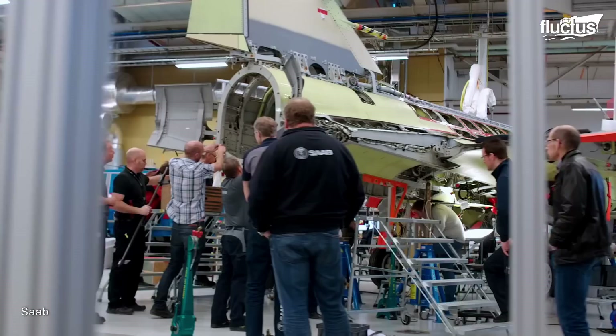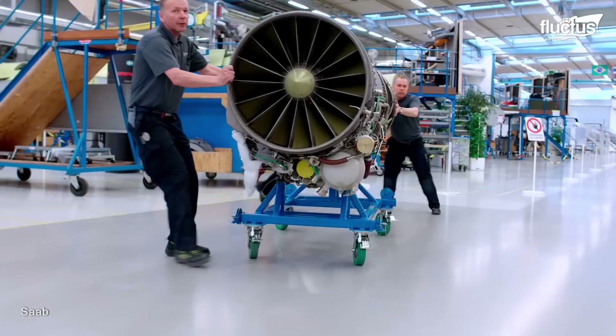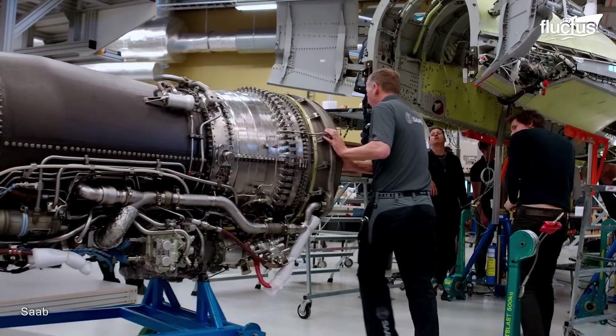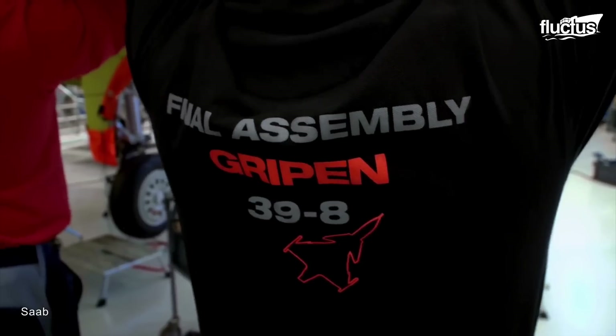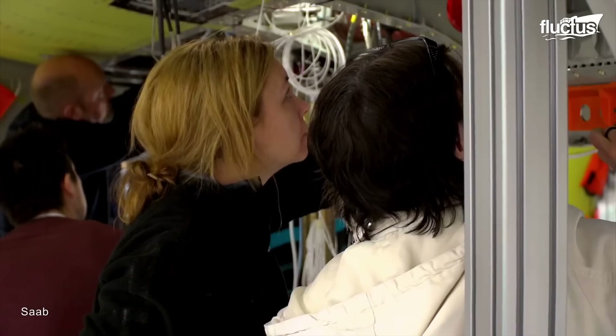Saab has partnered with multiple other companies to produce various components of the JAS-39 Gripen, such as the fuselage, wings, tail, landing gear, and weaponry.